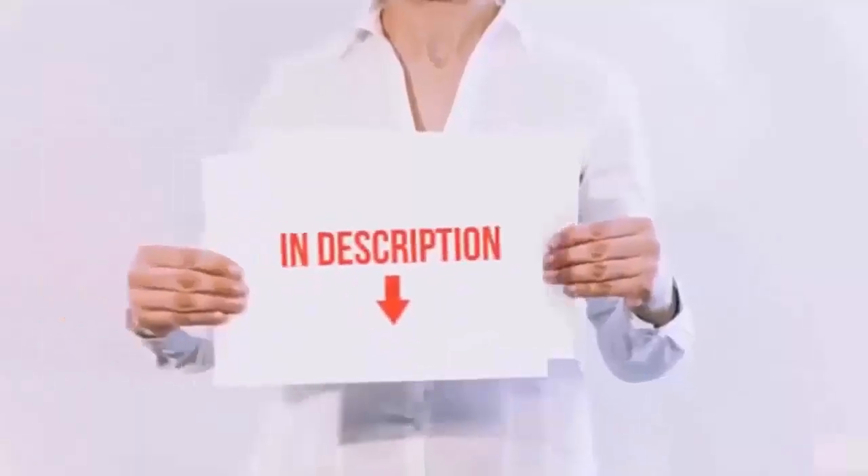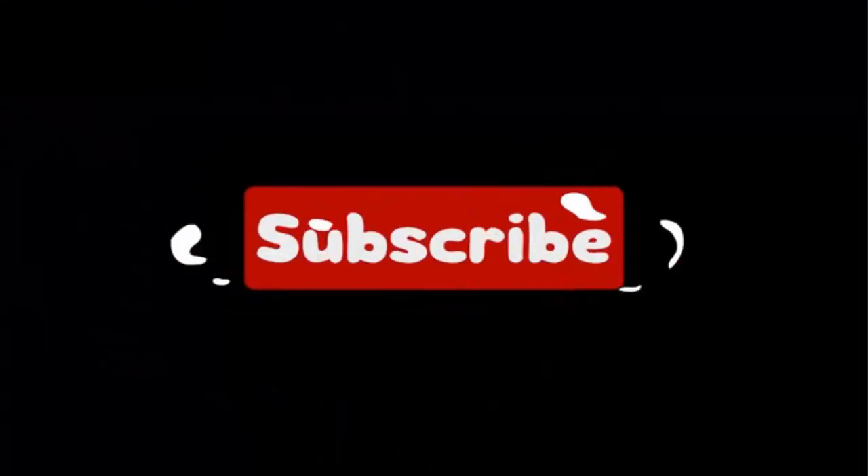I have put the links to the products in the video description, and don't forget to subscribe to our channel to enjoy more awesome content like this. So without any delay, let's get started.